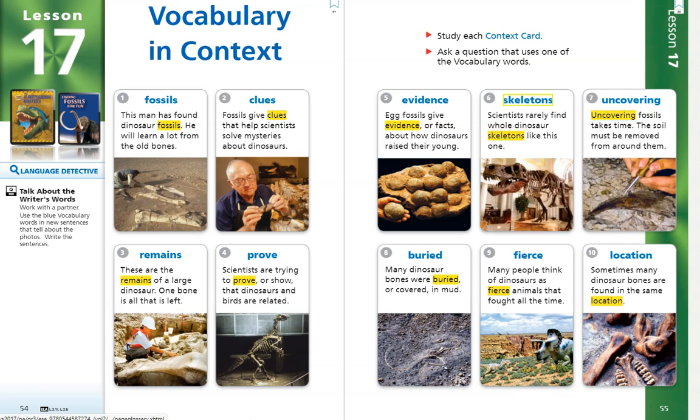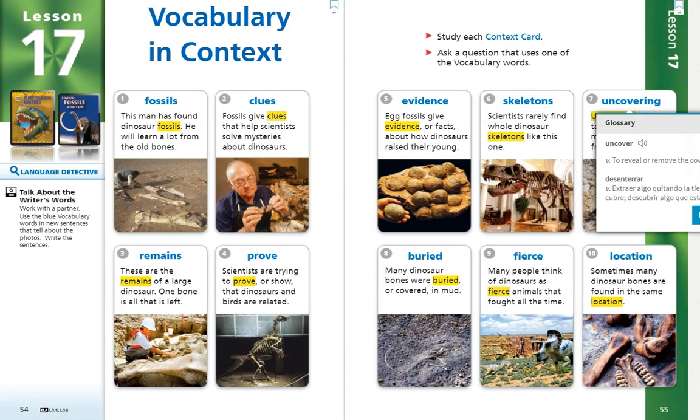Number 7. Uncovering. Uncovering fossils takes time. The soil must be removed from around them. The word uncover is a verb, or action word, and it means to reveal or remove the cover from.